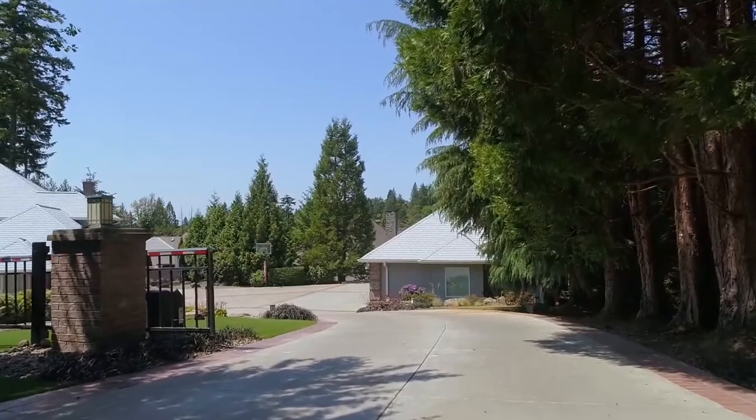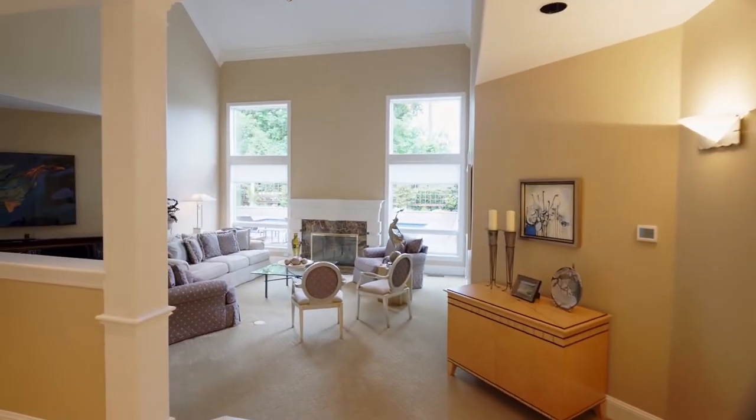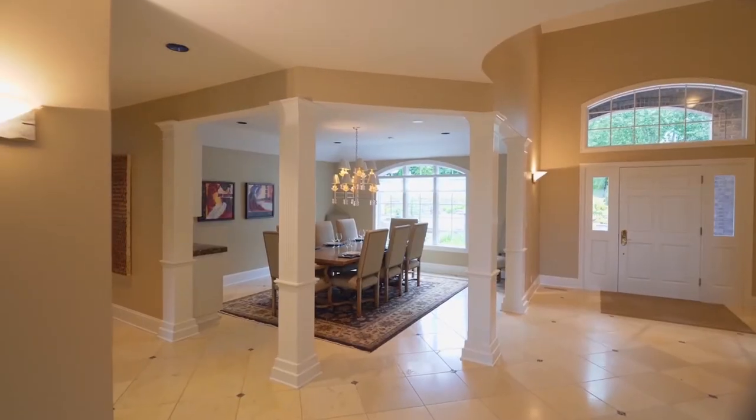A gated entry welcomes you home. Heading inside, you can admire every custom detail from the grand entry to the warm flowing design. It's a contemporary floor plan with soaring ceilings and oversized windows for abundant natural light.